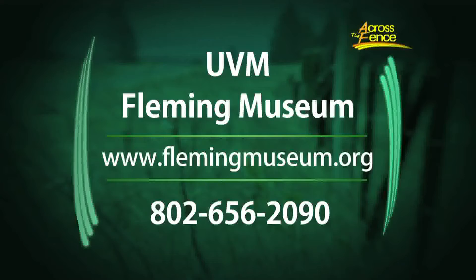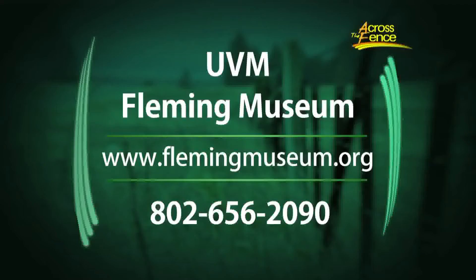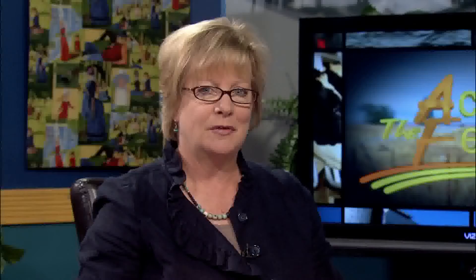The exhibition of University of Vermont Alumni Collections runs through December 16th. To find out about the museum's hours, admission, and tours, check the Fleming Museum website or call the museum at 802-656-2090. Thanks so much for coming in. That's our program for today. I'm Judy Simpson — we'll see you again next time on Across the Fence.